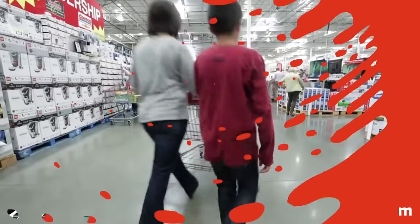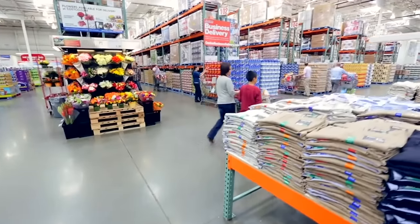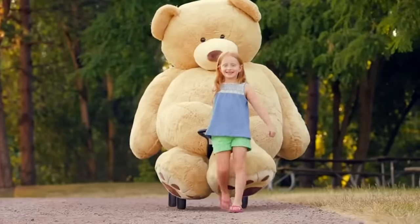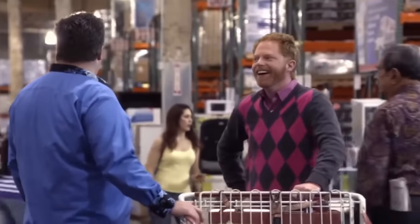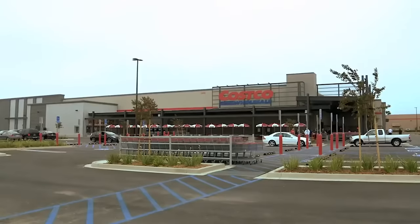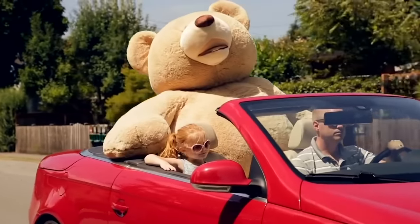Some of the more unusual items for sale at Costco include cars, exotic vacation packages, and coffins. You can also purchase 8-foot-tall teddy bears, gym memberships, vending machines, and wine cellars. The average Costco shopper will probably feel more comfortable sticking to paper towels and olive oil, but it's comforting to know that you could buy a sports car with your Costco membership and use the bear for the carpool lane.